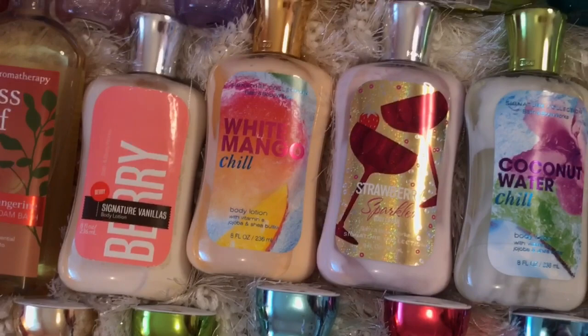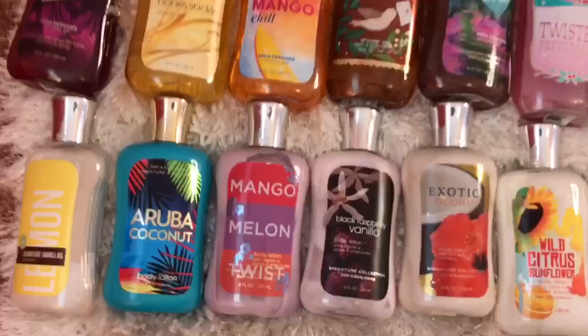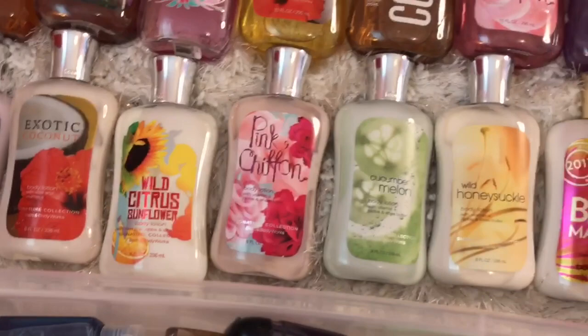Anyways, moving on, I have all of my full-sized body lotions. Sweet on Paris — oh my gosh, how I wish I had 20 Sweet on Paris.